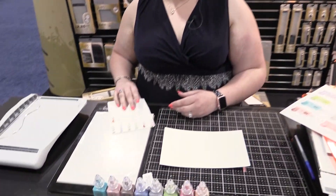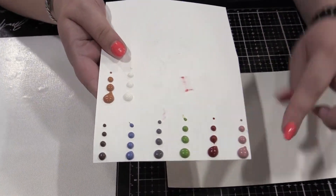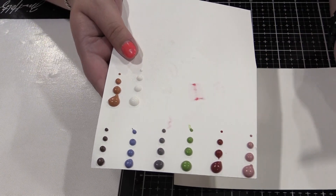Hi everyone, welcome to Tonic Studios USA. We're excited to show you the new vintage drops. These are a version of the nouveau drops that dry matte. We put all of the colors out here — we have eight new colors.